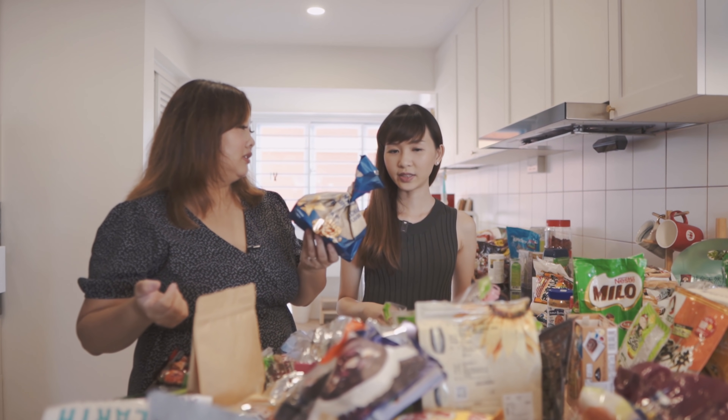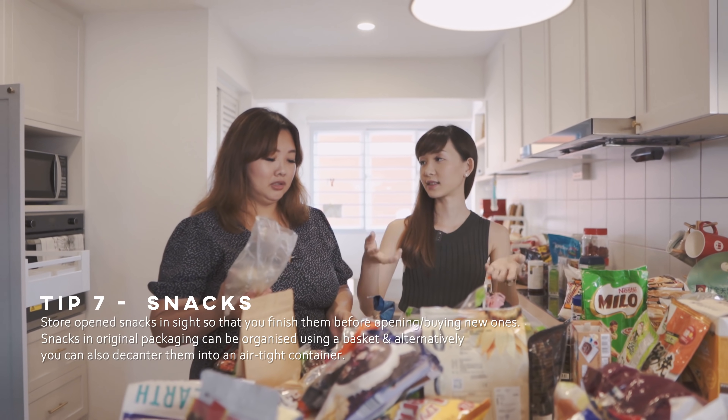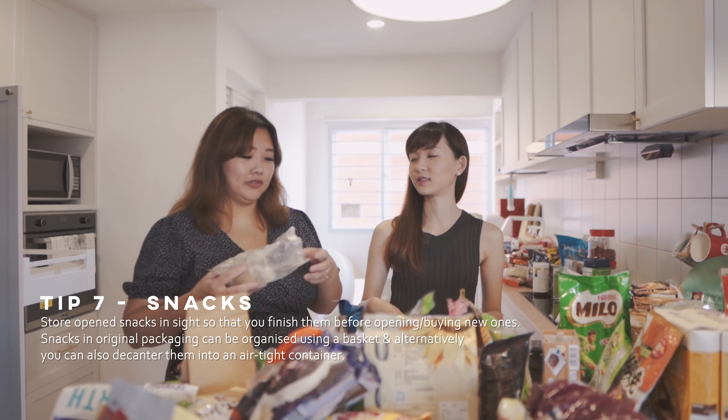You can leave it or you can use the clips. And for open snacks, we can put them in a basket in front, so those are the ones that are open and you can eat those first.